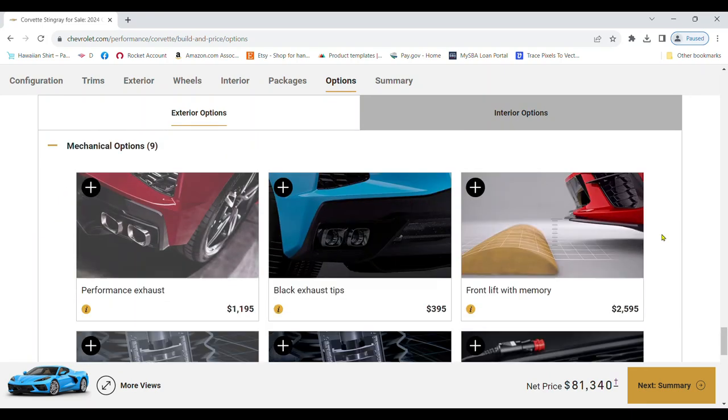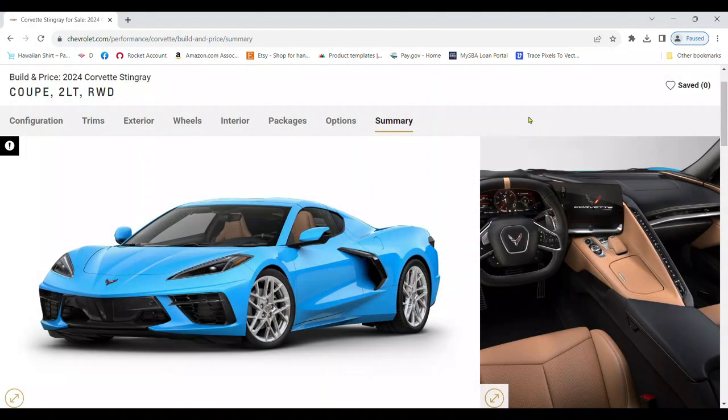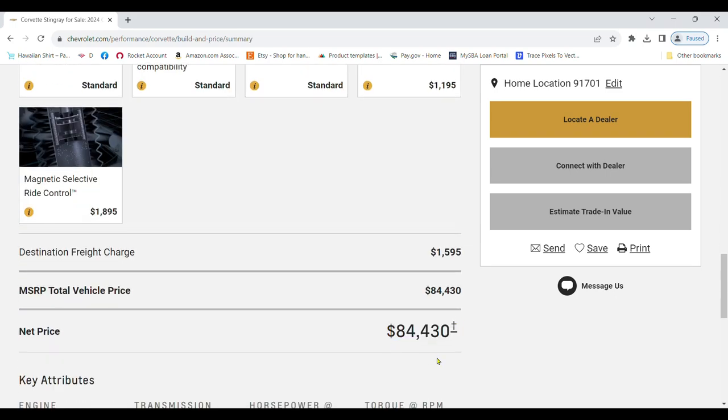Choose the options that match your driving style and preference. Now it's time to review your choices and see the final price. If you're satisfied with your build, you can even find a dealer or request a quote directly from the website.